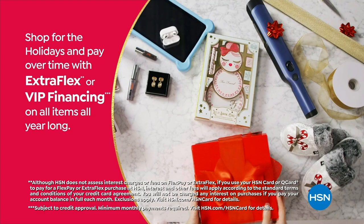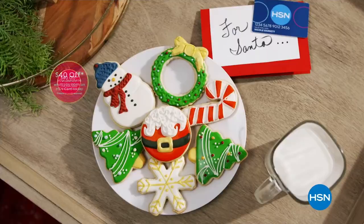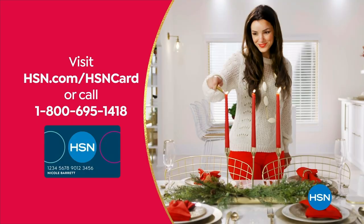'Tis the season to be a VIP. Use your HSN card to get the best deals on gifts for everyone. Shop now for the holidays and pay over time with Extra Flex or VIP financing on every item, plus at least 8 VIP savings events a year. The HSN card has no annual fee. Apply now and instantly get $40 off when approved. Visit HSN.com/HSNcard or call 1-800-695-1418 for details.